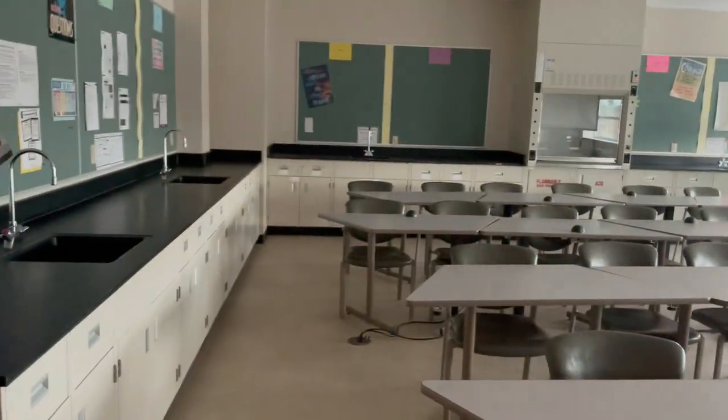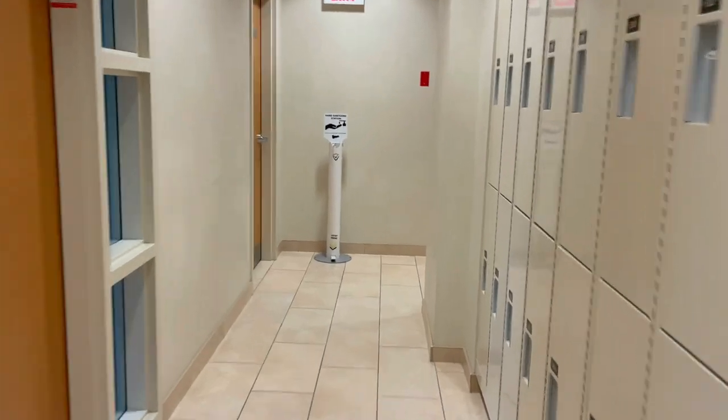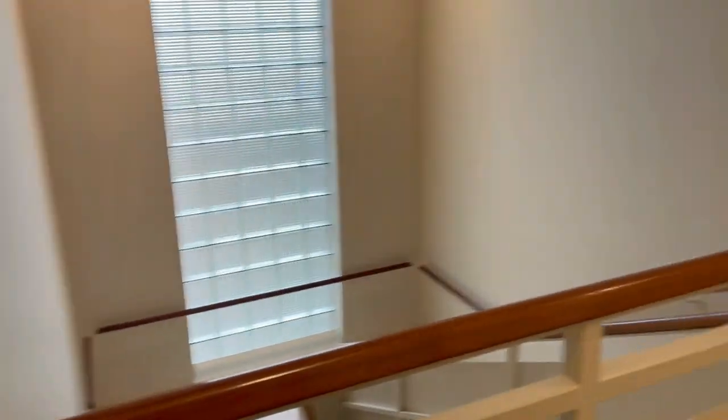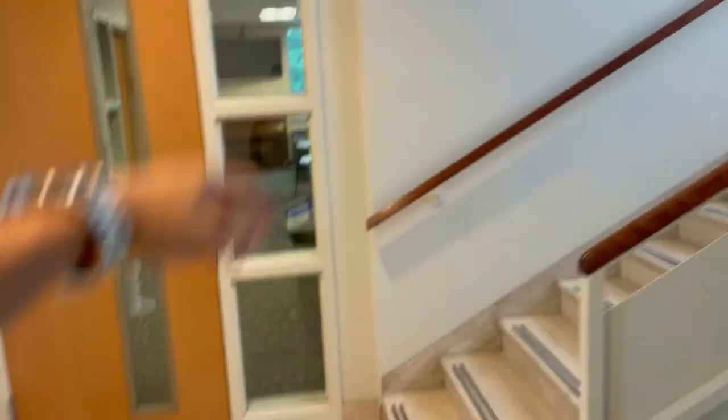The same classrooms continue on the upper floors. Let's go to the third floor to see what's there. At the top there is what looks like a lab rather than a regular classroom, because there are different setups. I went to the other side and there is nothing special — everything is connected.